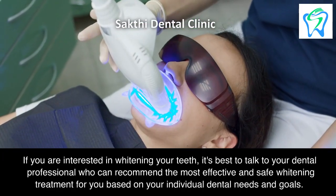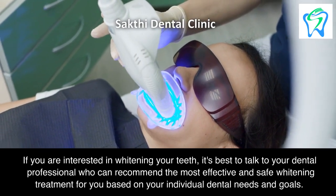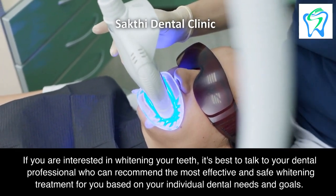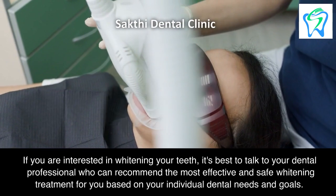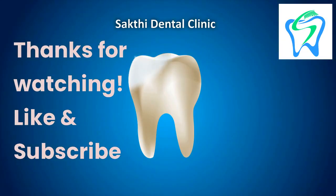If you're interested in whitening your teeth, it's best to talk to your dental professional who can recommend the most effective and safe whitening treatment for you based on your individual dental needs and goals.